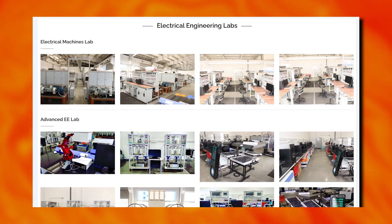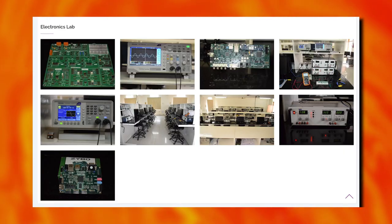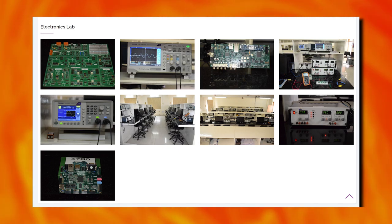Electrical engineering labs include electrical machines lab, advanced EE lab, signal processing lab, and electronics lab.